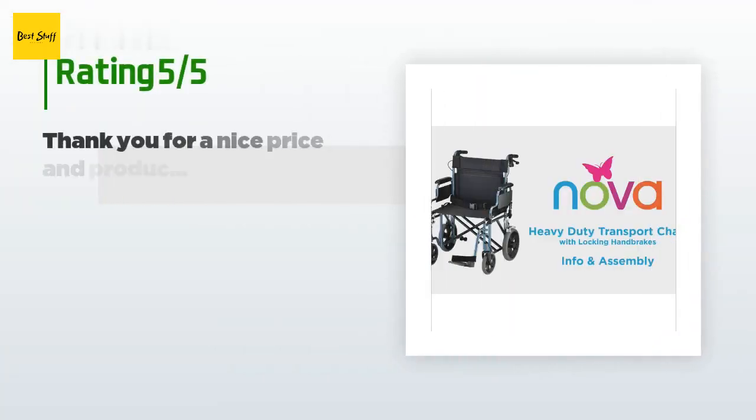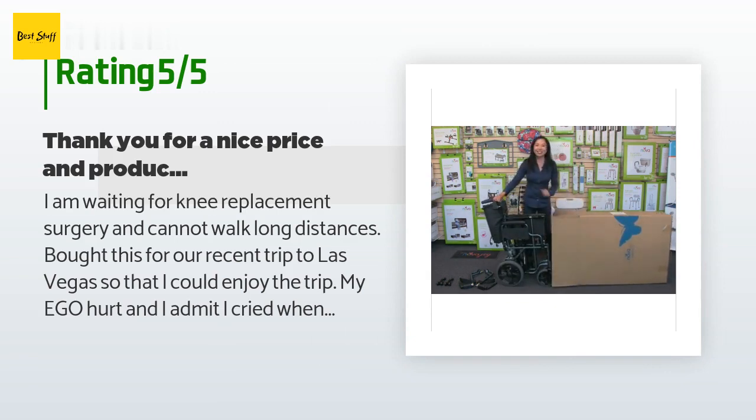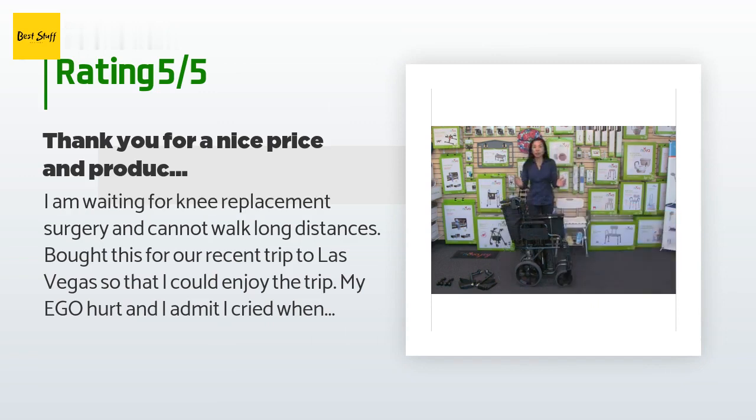There are 288 reviews with an average rating of 4.6 stars. A customer said: I am waiting for knee replacement surgery and cannot walk long distances. I bought this for our recent trip to Las Vegas so that I could enjoy the trip. My ego hurt and I admit I cried when my husband put it together — but by day one I got over it. My husband liked pushing me around and we could spend the whole day being tourists. I cannot wait to get my surgery next month, but until then we are mobile like we haven't been in a while. One warning: if you are pushed around on carpet like in Las Vegas casinos.